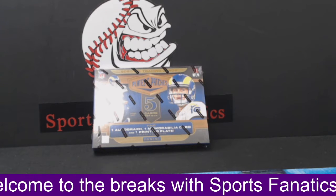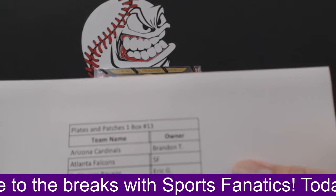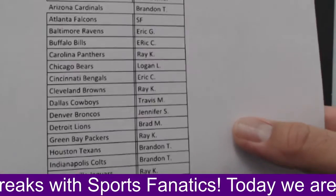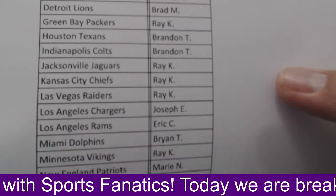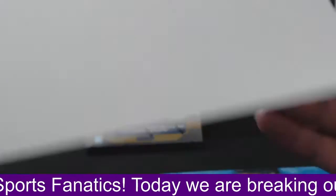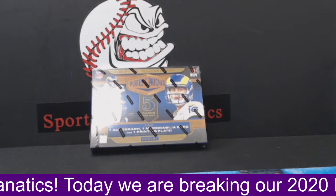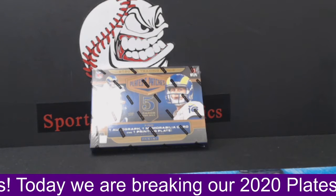We'll start off by showing the owner's list and then we'll get going. What's up Brandon? Pretty good. Just finished breaking our Mosaic, got some nice cards out of that. Hopefully we'll get some nice cards out of this box too. Once again guys, we have the Atlanta Falcons for $8 if anybody's interested. Alright, no takers on the Falcons — let's get going.